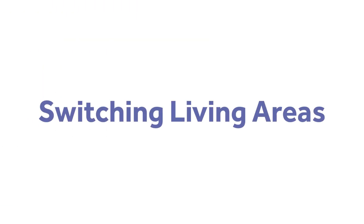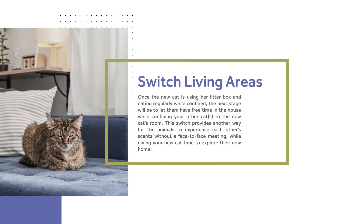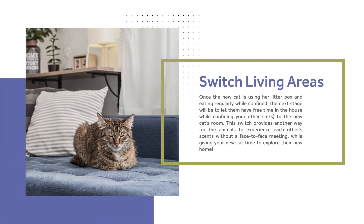Switching living areas. Once the new cat is using her litter box and eating regularly while confined, the next stage will be to let them have free time in the house while confining your other cat or cats to the new cat's room.